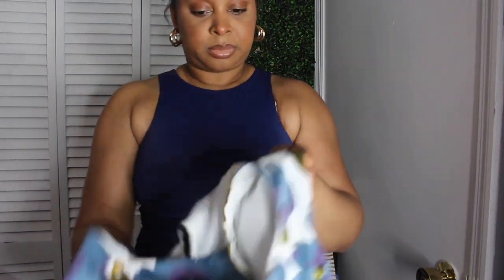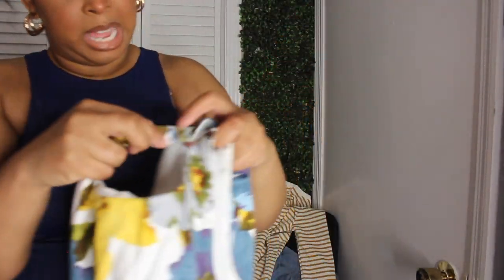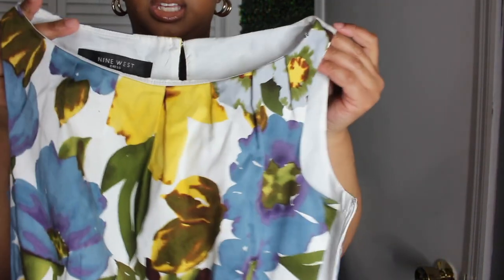And this is the last one I'm going to show you guys — this is a Nine West dress in size 2. It has a floral print and it has pockets. No damage other than this one spot — I'm not sure what's up with that, but yeah.